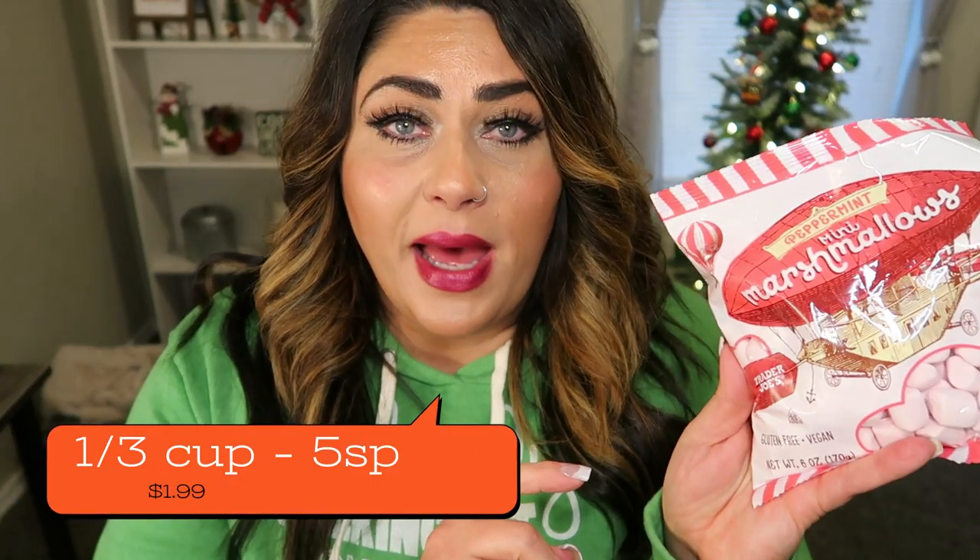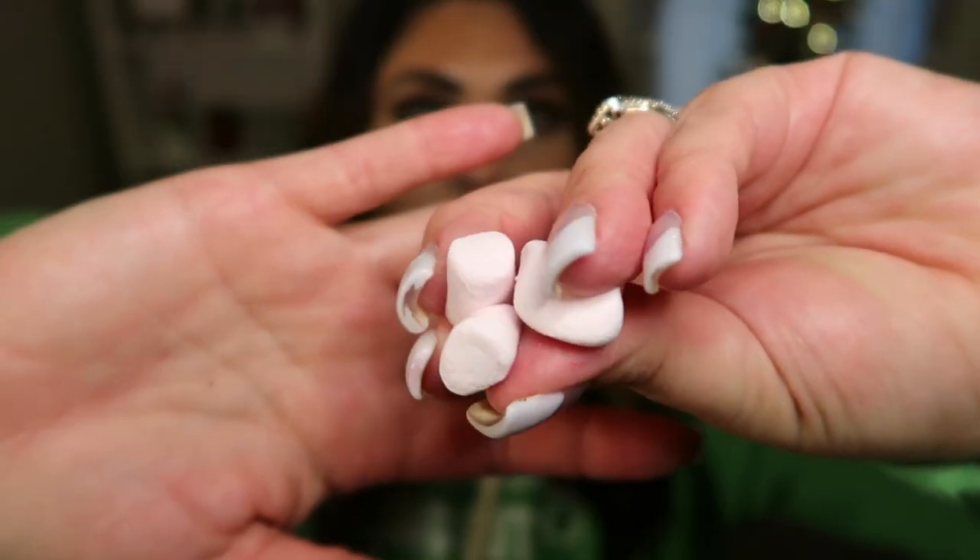Now we're going to try the mini marshmallows. Mini marshmallows are seasonal at Trader Joe's — they don't have them during the year. These peppermint marshmallows are definitely a seasonal thing. This cute little bag is less than $2. I'm hoping that I get peppermint and not just marshmallow. Now these taste really good, but I definitely don't get a lot of peppermint — I get more marshmallow. It's a good marshmallow, but I just wish it had a little more peppermint flavor. How fun would this be for kids to pop in some hot cocoa? They are gluten free and vegan.